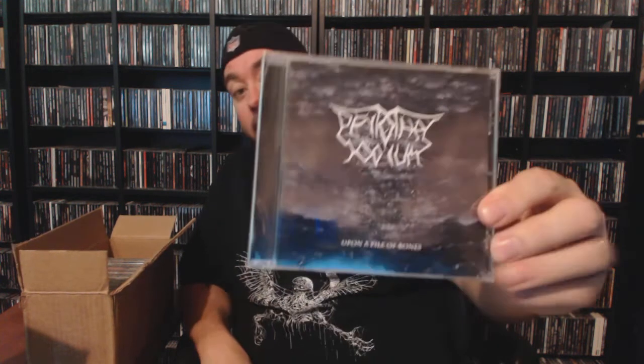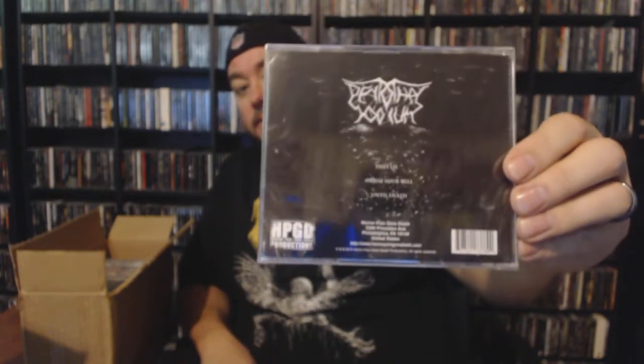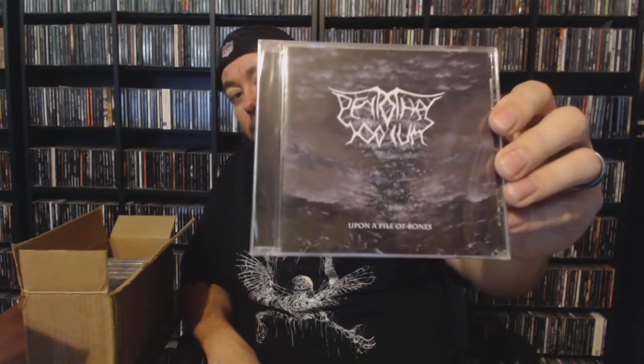That's one thing I will say about the HPGD roster — when they release some death metal it's usually some pretty sick stuff. Feels like we've been talking forever and I still have a huge stack to go. I'm glad it seems like we got the majority of the duplicates out of the way early. We have Pentothal Sodium with 'A Point of Pile of Bones' — I am not familiar with that one at all. That's one good thing about these grab bags: I find stuff that's new to me.